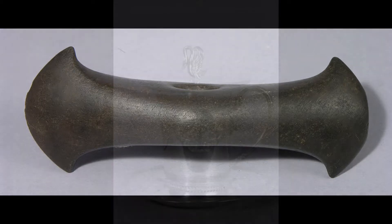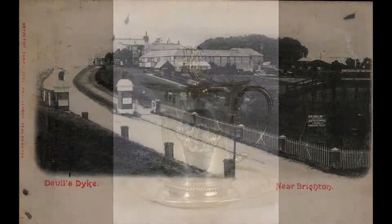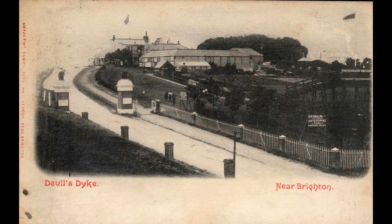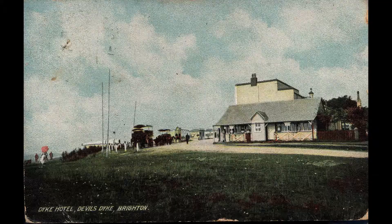Using StoryDrop is easy. Choose a tour from the app, and it'll show you a series of clues pinned to a map of Brighton & Hove. Travel to the place shown on the map and check in with the app. This will unlock a story about that place, as told by an object from our collections.